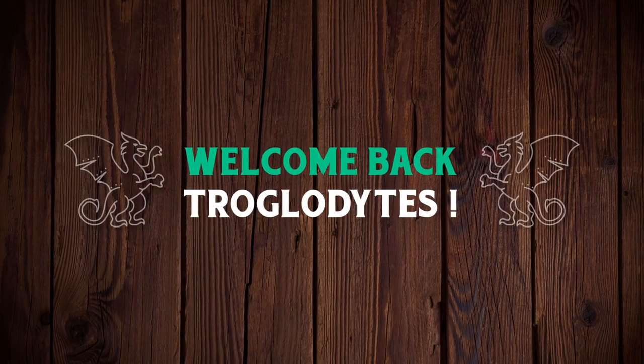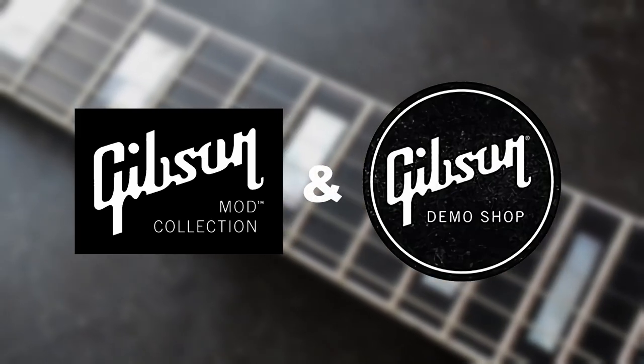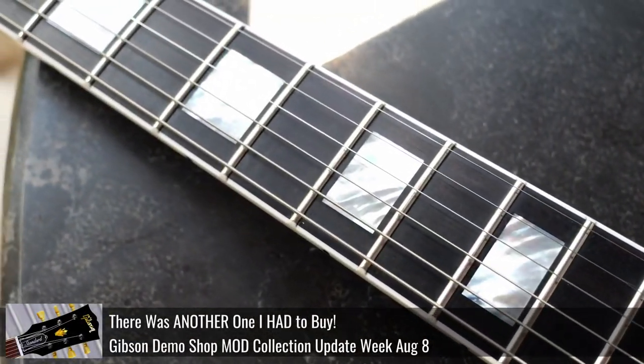Welcome back troglodytes to your daily dose of guitar information — the Troglies Guitar Show. Time for that weekly mod collection demo shop update.